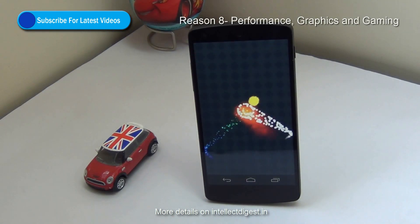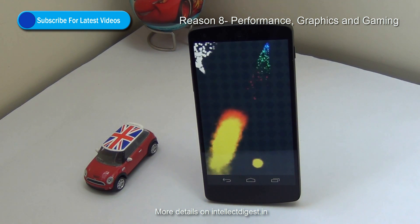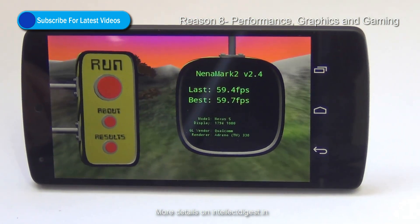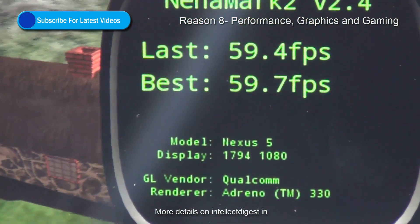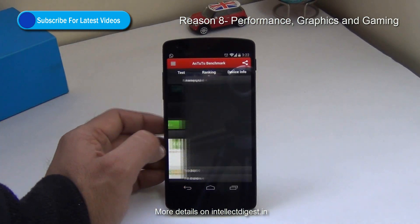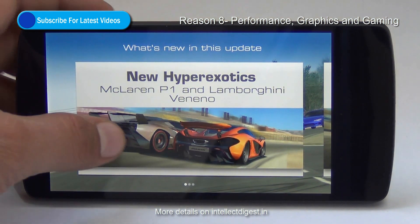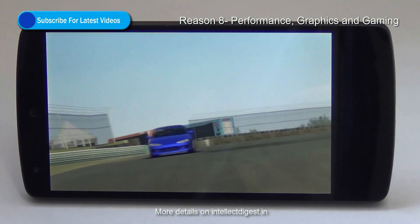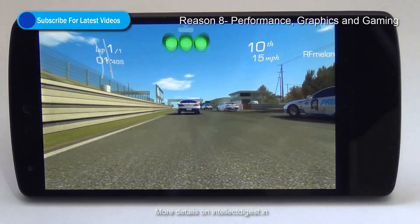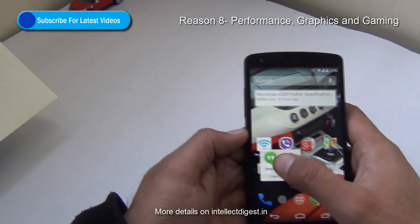Reason number 8, which most of you will agree with, is the performance this phone has to offer. It uses the latest Qualcomm Snapdragon 800 chipset — a 2.2 GHz quad-core — which is fairly fast and very snappy. It has 2 GB of RAM and comes in 16 GB and 32 GB internal memory options; the one we are testing is 32 GB. It comes with an Adreno 330 GPU which delivers almost 60 frames per second on Ena Mark 2 and a score of close to 29,000 on Antutu benchmark. It is in no way inferior to any flagship device we have tested. The phone also gives very good graphics and gaming performance. Additionally, Android 4.4 is optimized to reduce RAM consumption, which further improves performance.